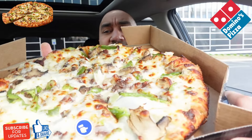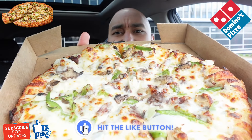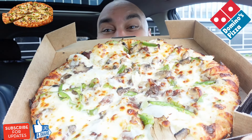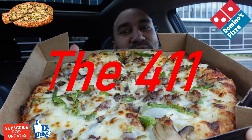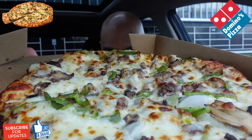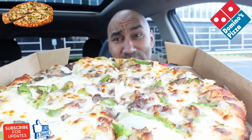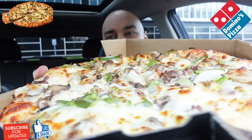Okay, this is a Philly, guys. Look at this thing. So the Philly cheesesteak — it's your Philly cheesesteak sandwich. We got Philly steak, mushrooms, onions, green peppers, and American cheese. Price tag for this, guys, after the deal, it was only $8.64 with tax. That's crazy — $8.64 with tax.